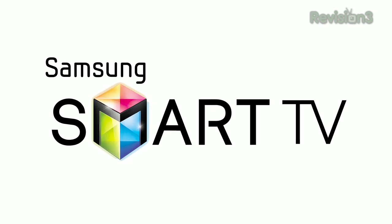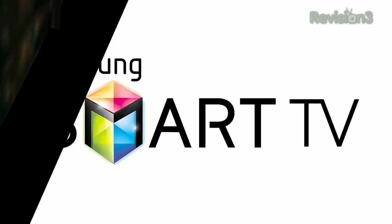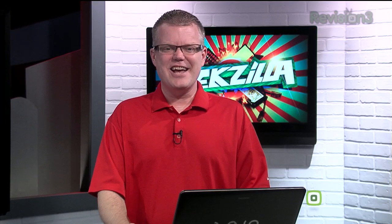This episode of TechZilla is brought to you by Samsung Smart TV. Hey, it's time to get our HD Nation started.